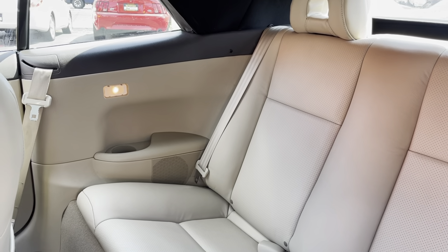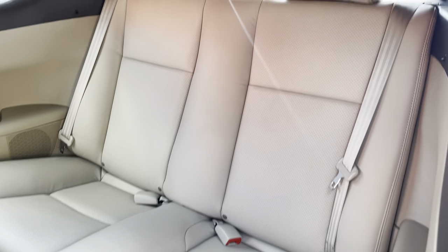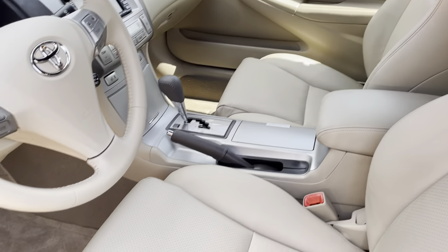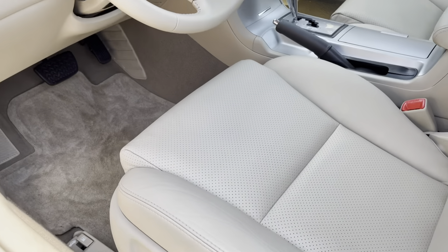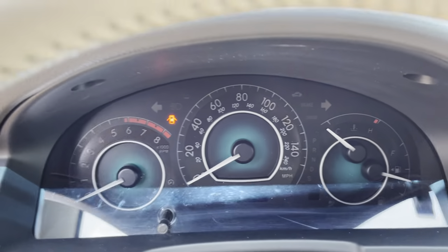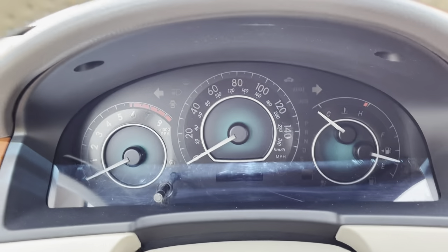You do have on this as well Bluetooth and factory-installed navigation. In all reality, you're never going to use the navigation that came on this — you can update the map, but we all use our phones now. But it is nice that it's there. So let's start her up.